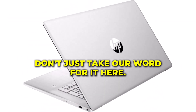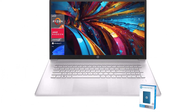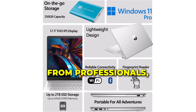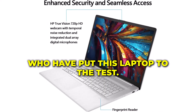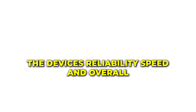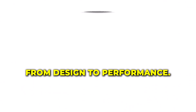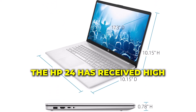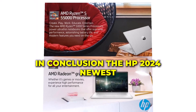Don't just take our word for it — hear what users have to say about the HP 2024. We've gathered feedback from professionals, students, and gamers who have put this laptop to the test. Their testimonials highlight the device's reliability, speed, and overall user experience. From design to performance, the HP 2024 has received high praise across the board.